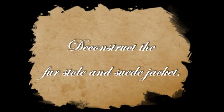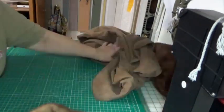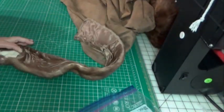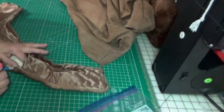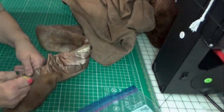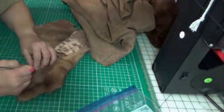Let's deconstruct the fur stole and the suede jacket. The jacket had a fur collar, so I'm deconstructing the collar here. It took a little bit of time because it was very tedious work, but it was well worth it because I was able to incorporate them into the pillows.